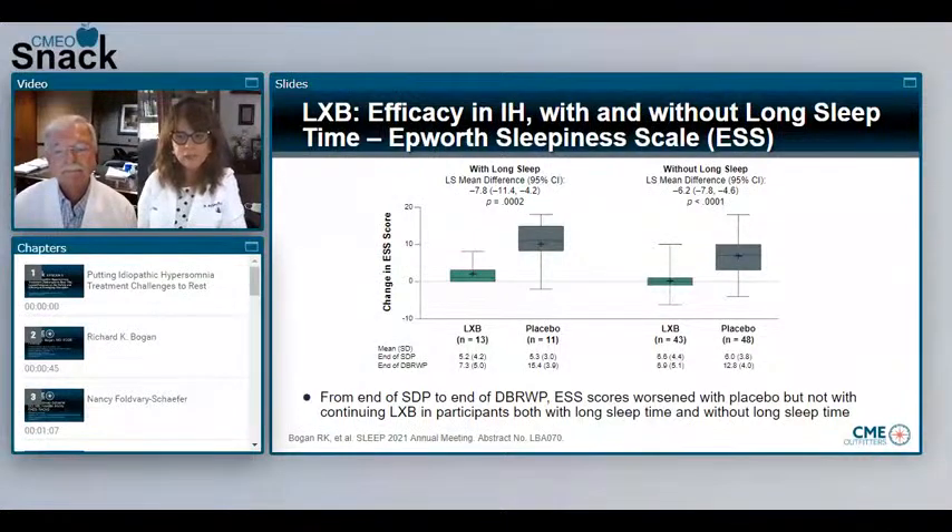The Epworth sleepiness scale score was the primary endpoint. Regardless of whether patients had long sleep time or without long sleep time, there was similar responsiveness in terms of the Epworth sleepiness scale. Patients who were randomized to placebo during the double-blind randomized withdrawal phase had worsening symptoms of sleepiness — an elevation of the Epworth sleepiness score — relative to patients who continued on lower sodium oxybate, and again without differences between the long sleep time and without long sleep time groups.